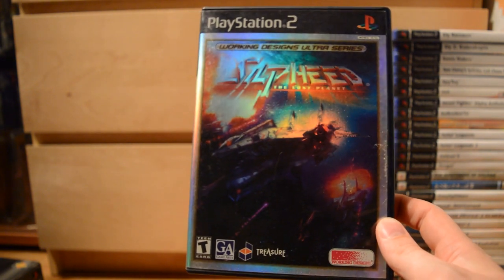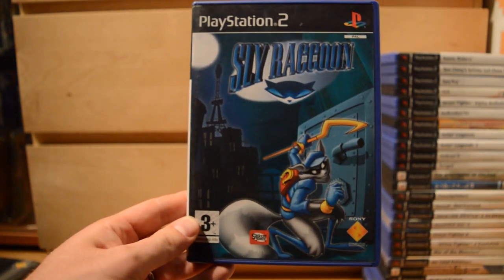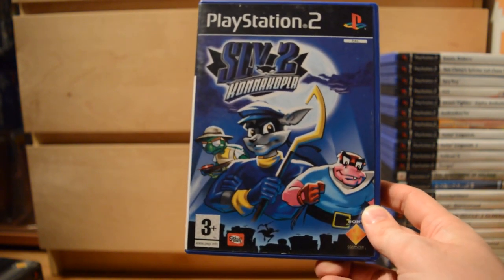Sylphied: The Lost Planet. Then the third platforming series after Jak and Ratchet & Clank: Sly Raccoon and Sly 2. I'm actually missing the third game in the series because I haven't found it with the 3D glasses intact — I've got to get it complete in the box before I can add it to my collection.